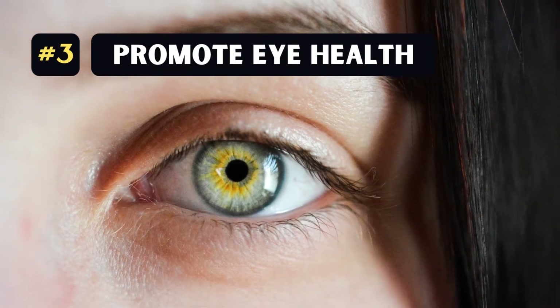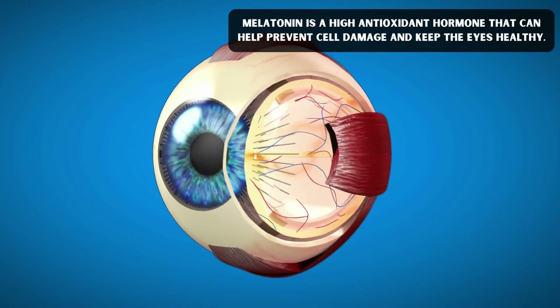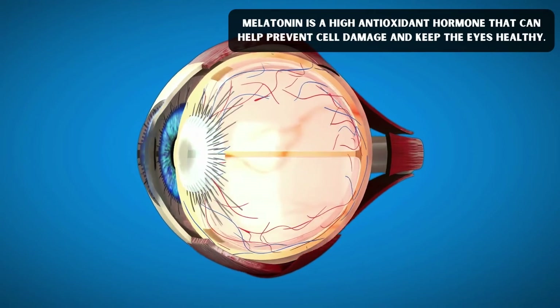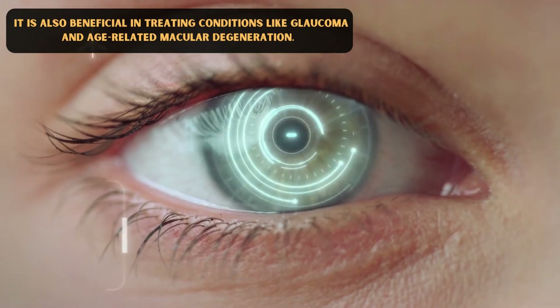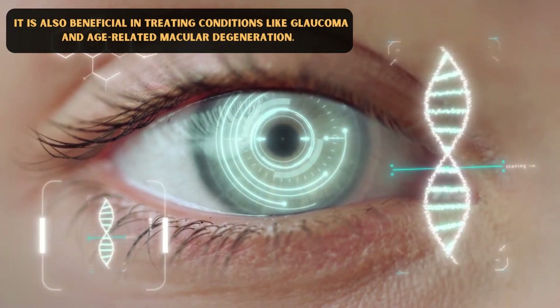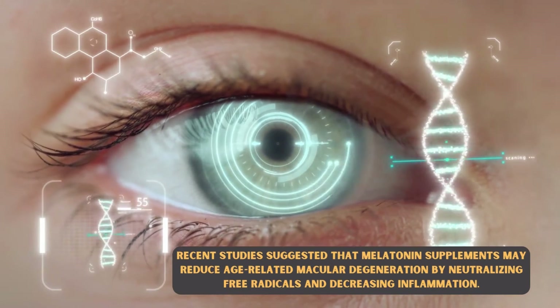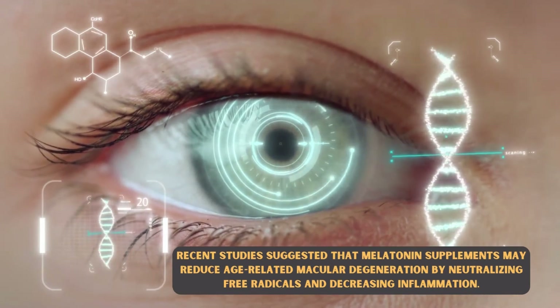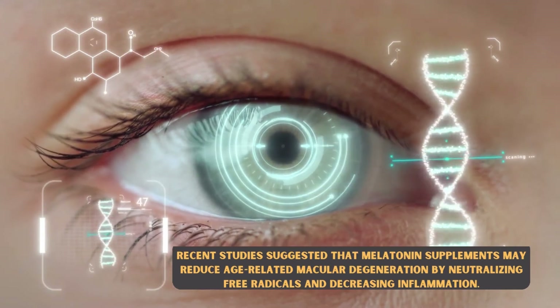Number 3: Promote eye health. Melatonin is a high antioxidant hormone that can help prevent cell damage and keep the eyes healthy. It is also beneficial in treating conditions like glaucoma and age-related macular degeneration. Recent studies suggest that melatonin supplements may reduce age-related macular degeneration by neutralizing free radicals and decreasing inflammation.